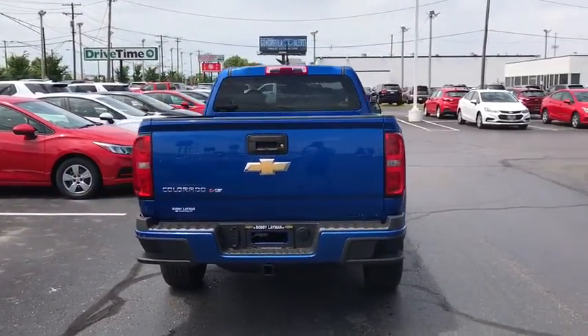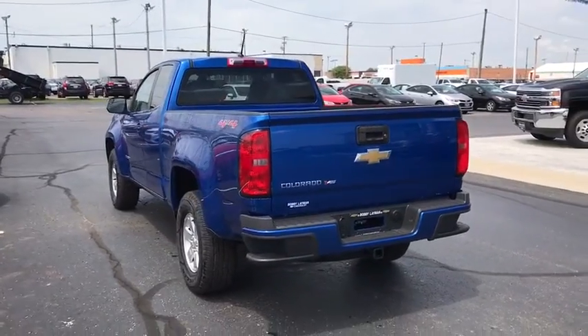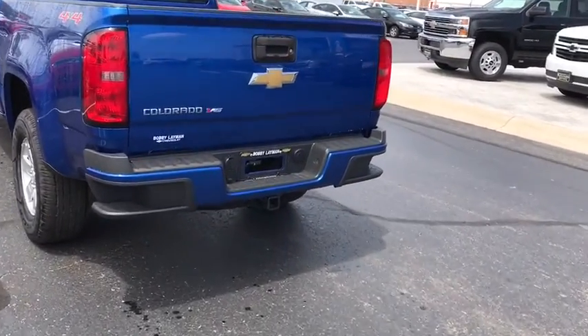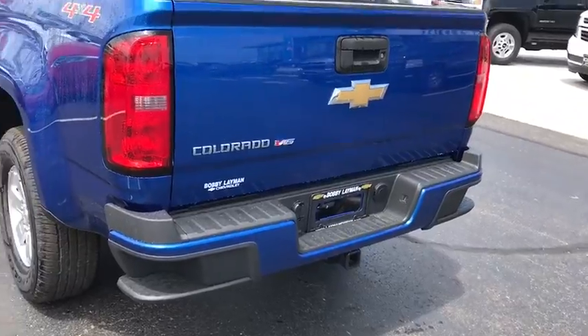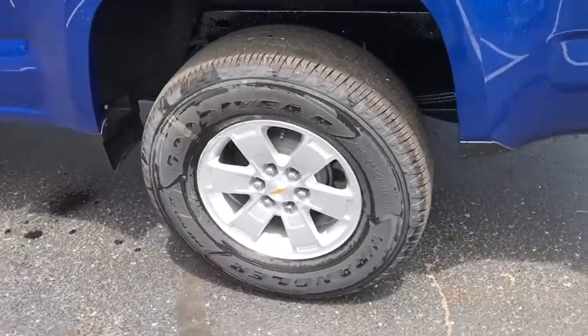Tilt steering wheel, passenger vanity mirror, radio data system, low tire pressure warning, front wheel independent suspension, four-piece floor mat set. Take this vehicle for a spin and see why so many shoppers are now proud owners.